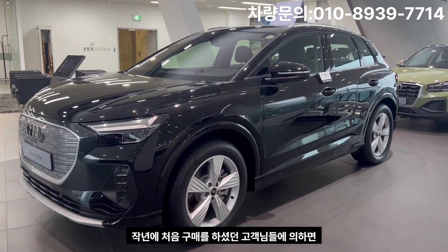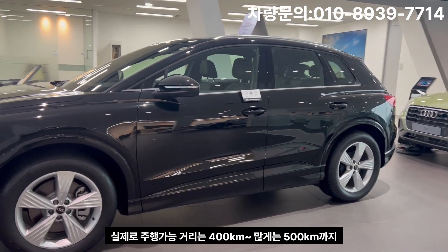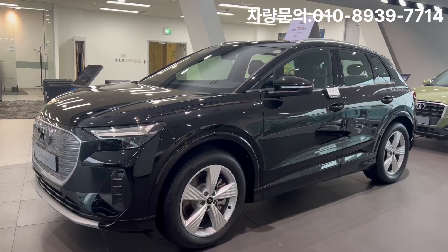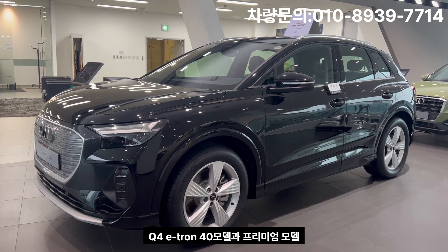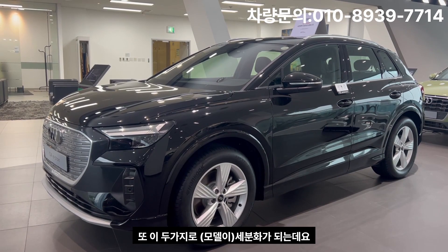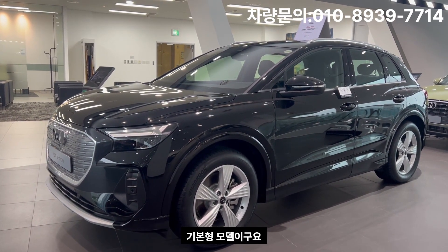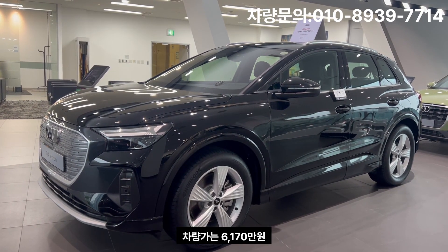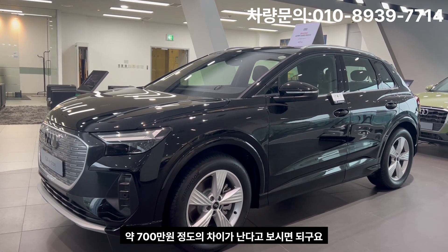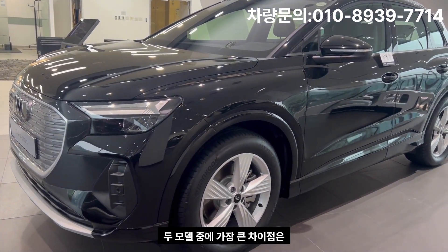Last year, customers were able to purchase the Q4 E-Tron ATRON 40 model and the Q4 E-Tron premium model. The black color Q4 E-Tron is 45,700,000 won, and the car premium is also 45,700,000 won, with a difference of 7,000,000 won — or 5,500,000 won difference compared to premium.